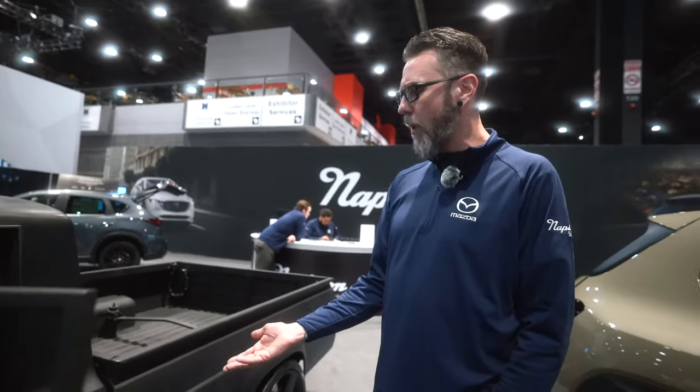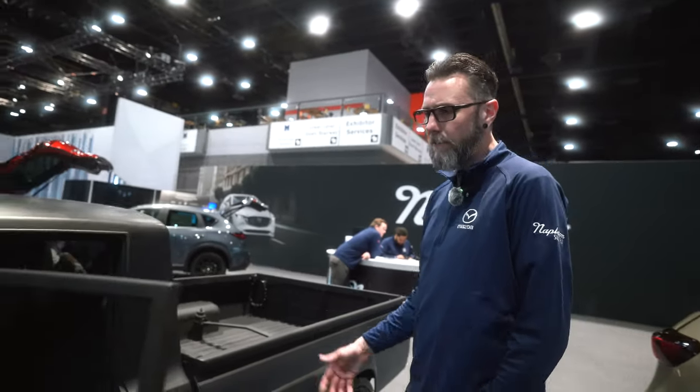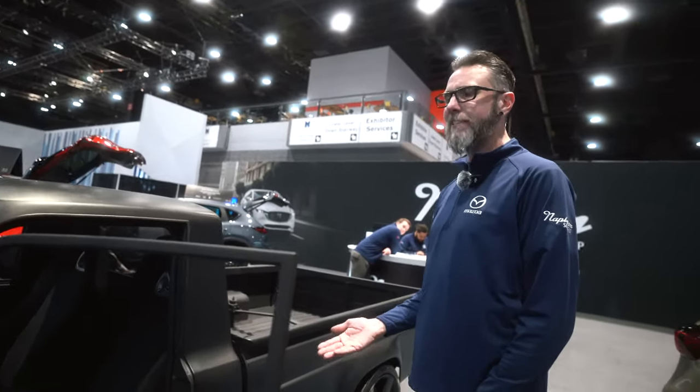Will I get carpet one day? Maybe. Will I get a headliner one day? Maybe, maybe not. I've driven it this way for 11,000 miles and I haven't cared yet — so why should I care now? It does what I want it to do.